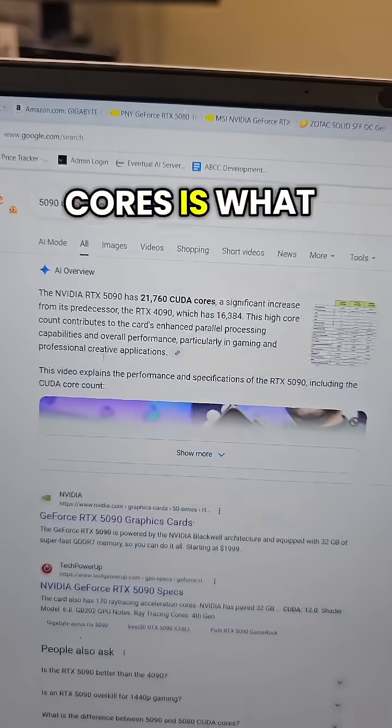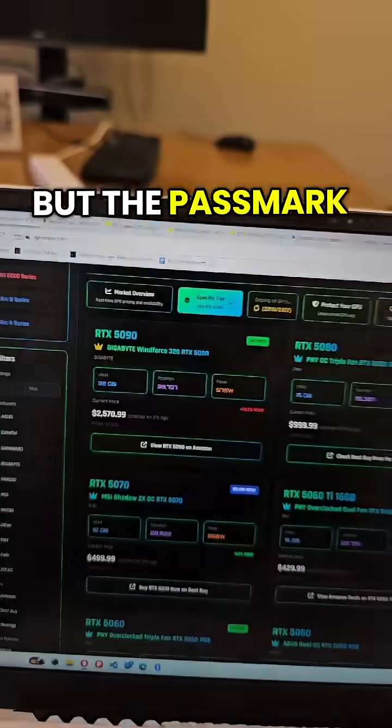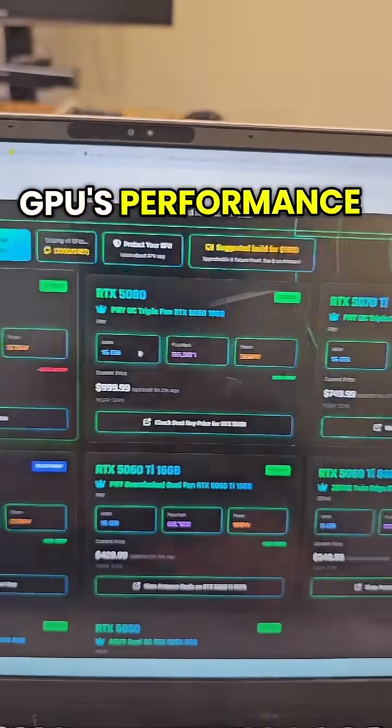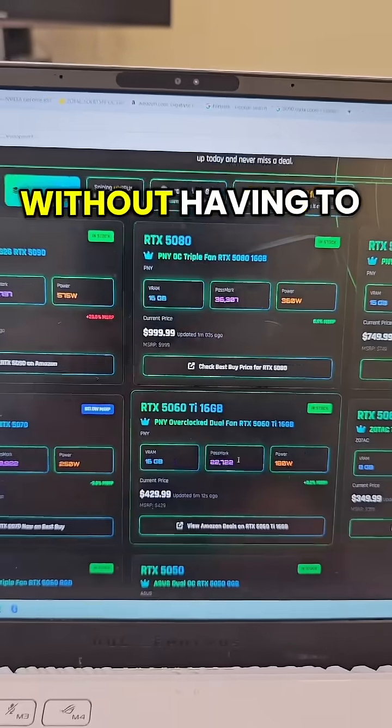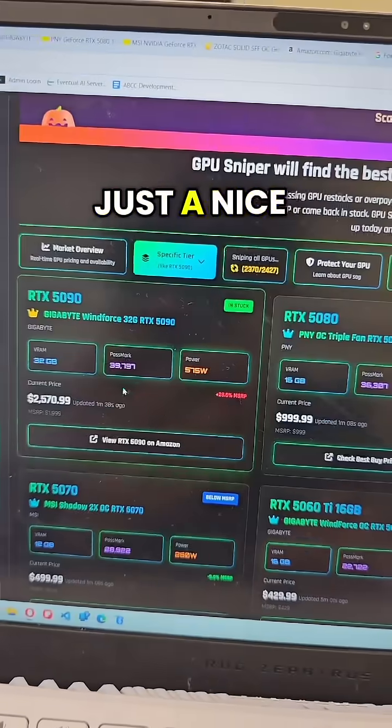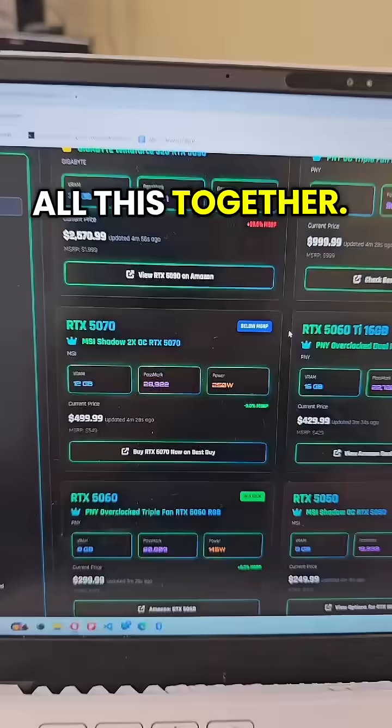It's true that the number of cores is what actually matters, but the PassMark is a good, useful estimate of the GPU's actual performance in real games, without having to look at the number of cores, the speed of the cores, and everything. It's really just a nice number that ties all of this together.